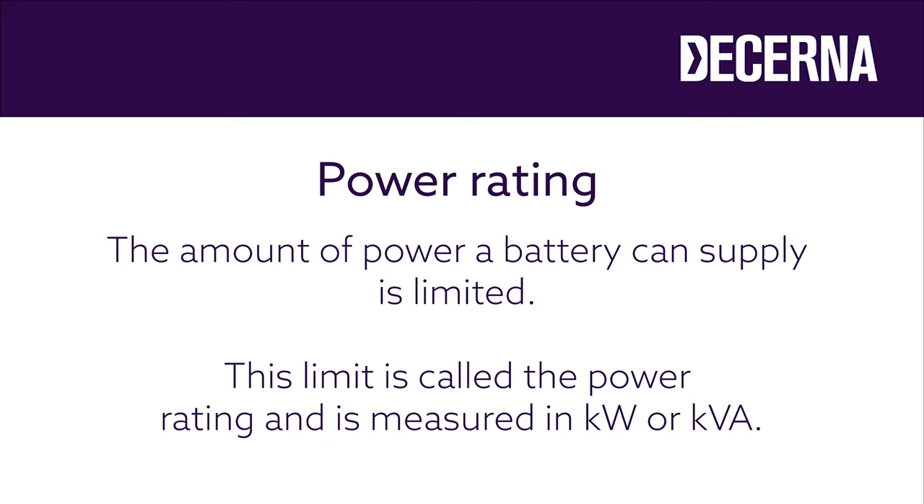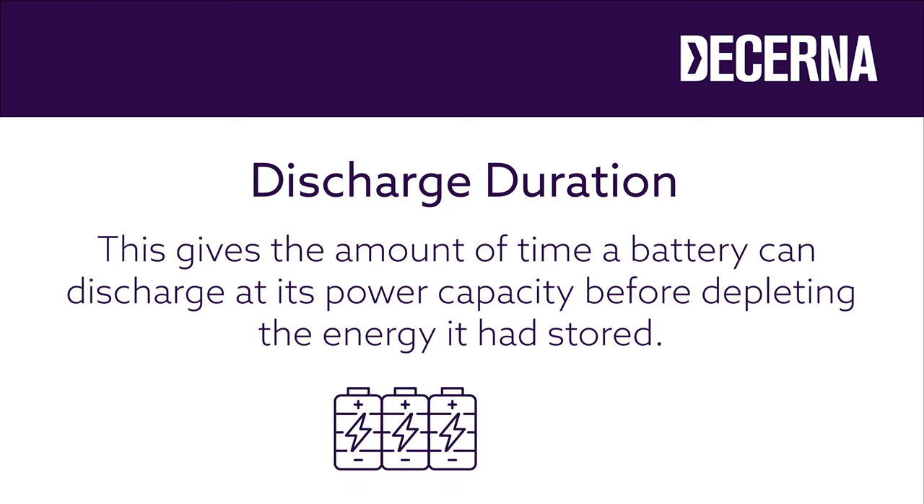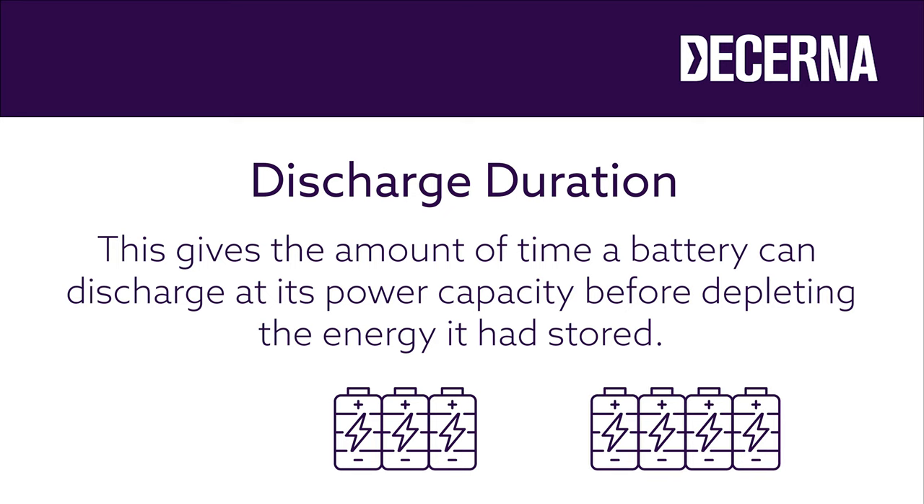Battery energy storage systems can't supply an unlimited amount of power to the loads in your building — they're limited by the battery chemistry and their power electronic converters. The power rating of a battery system is usually given in kilowatts or sometimes in kVA. Some manufacturers describe their battery system by the power rating and the discharge duration. For example, a 100 kilowatt four-hour battery would have a storage capacity of 400 kilowatt hours and a power rating of 100 kilowatts. Most commercially available battery systems are modular, so it's possible to configure bigger or smaller battery systems from the basic building blocks offered by the manufacturers.